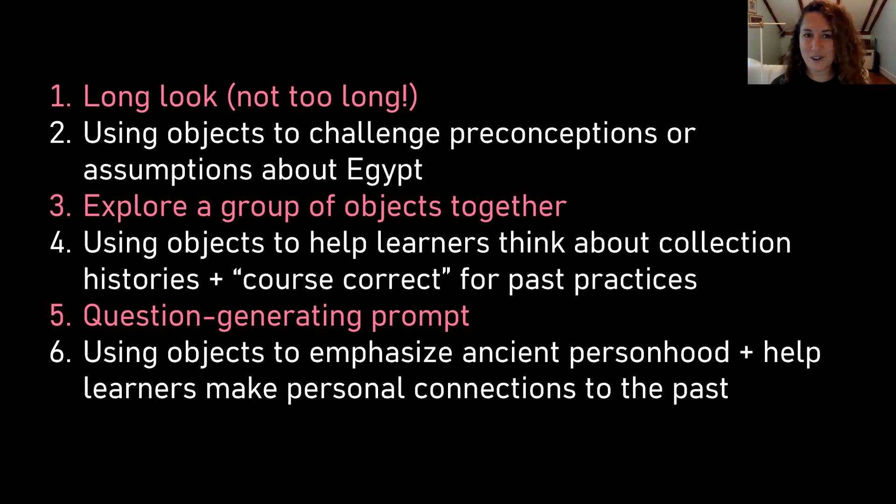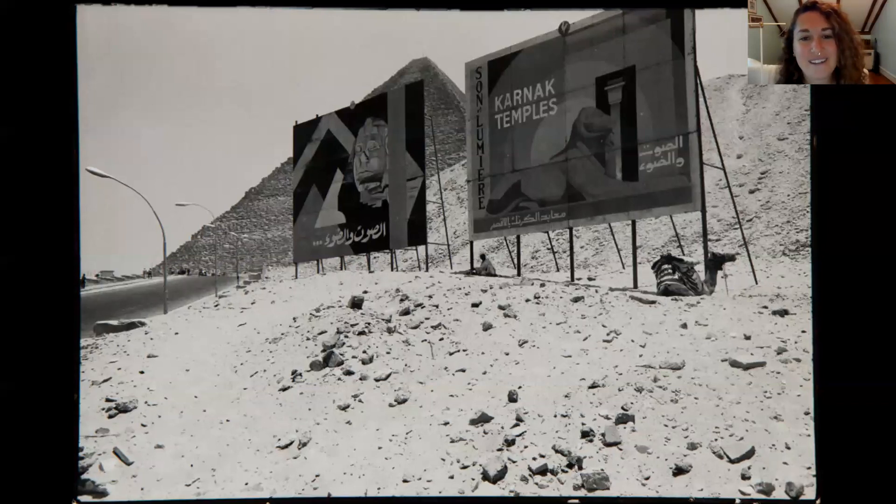We'll get started with our first activity. Remember, this is meant to be interactive, so I'm counting on you to chime in in the chat. Your first assignment is to spend a few minutes looking at this photograph, and whenever you're ready, tell me some words or phrases that describe what you see. Don't worry about being right or wrong — just describe what you see. We'll take a minute or so to do this.